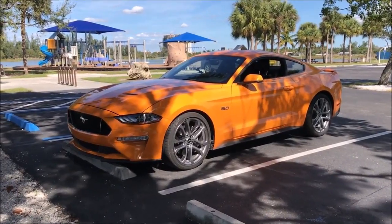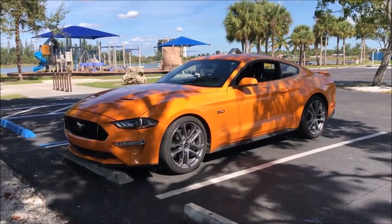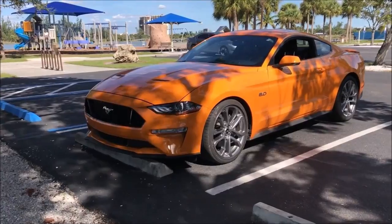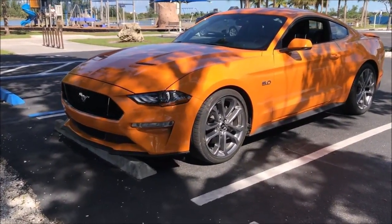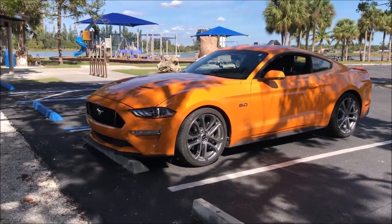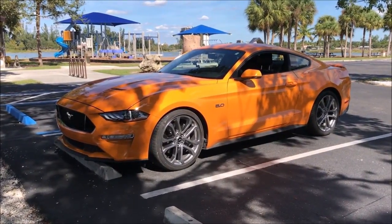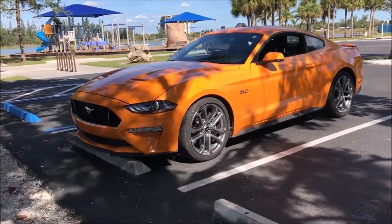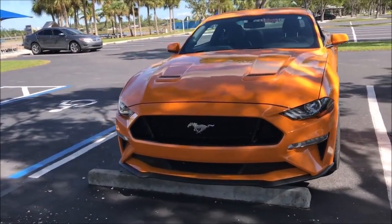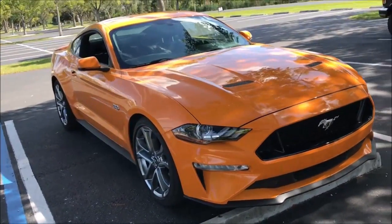This is a GT Premium — doesn't have a heck of a lot of options, it's just basically a premium car. I got the 401A package in it. It's a nice car, the beautiful orange fury. Non-performance pack car — you can see there it's got the 20-inch wheels. I went with this package because I wanted a premium car and I just did not feel that the performance pack was worth it. I really love the orange fury, she looks really good.